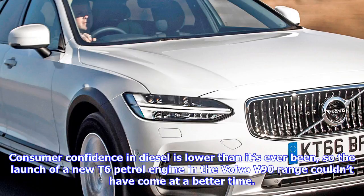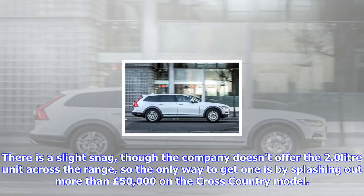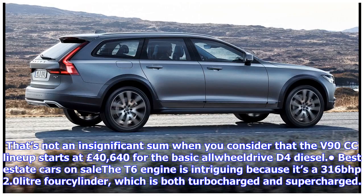There is a slight snag, though — the company doesn't offer the 2.0-litre unit across the range, so the only way to get one is by splashing out more than £50,000 on the Cross Country model. That's not an insignificant sum when you consider that the V90 CC lineup starts at £40,640 for the basic all-wheel drive D4 diesel.